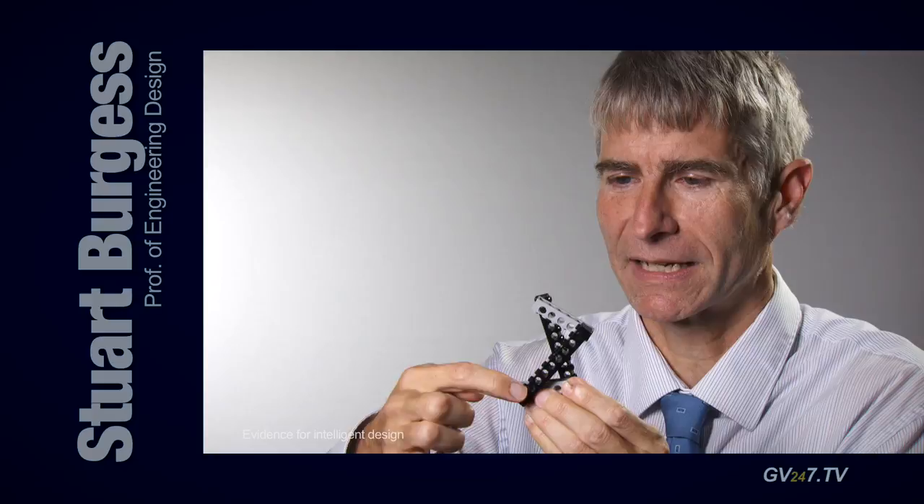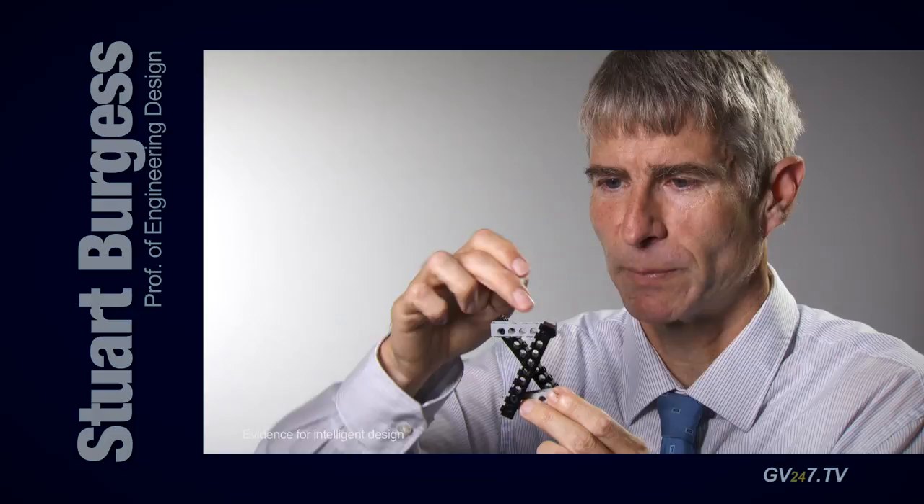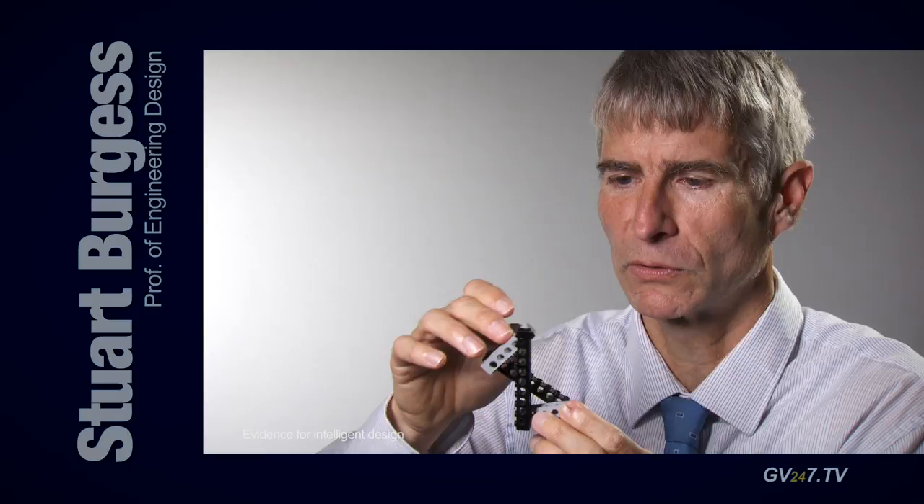These black bars are the cruciate ligaments. The light grey bars are your bones — the femur bone and the tibia bone — and it's a wonderful mechanism that helps your knee joint move smoothly.